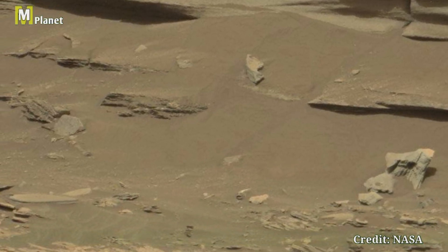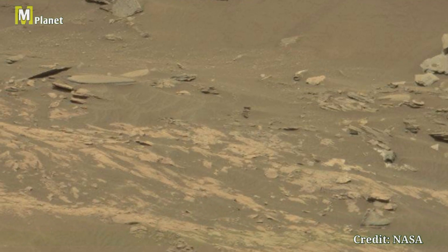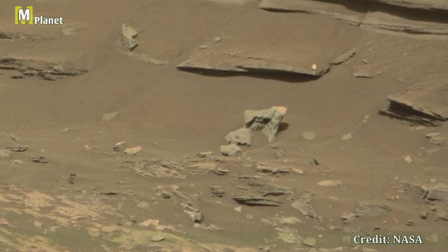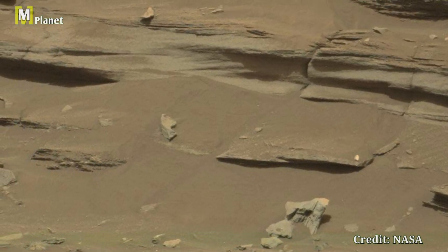Make sure to subscribe and hit the bell icon so you don't miss out on our latest discoveries. Join us as we continue to explore the red planet and uncover its many mysteries. Thanks for watching and see you in the next adventure.